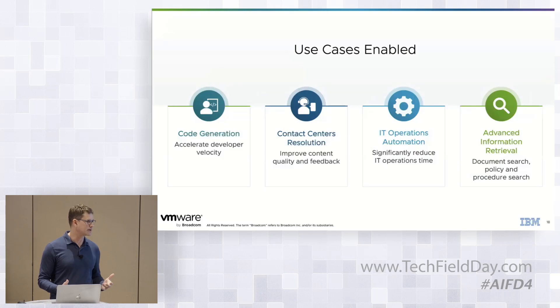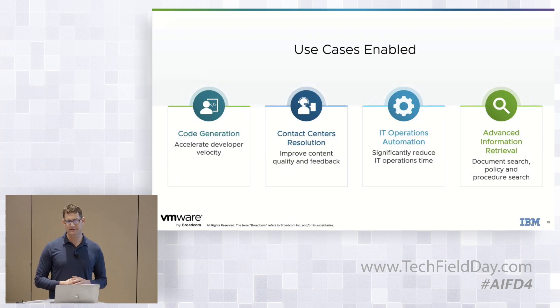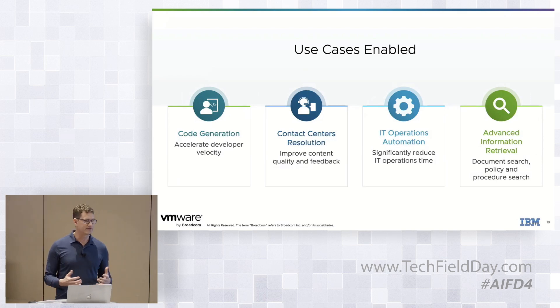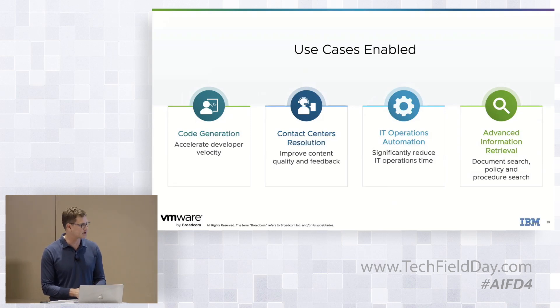What kind of use cases are we enabling with this? Code generation is one that comes up quite a bit — coders are in short supply and we want to do everything we can to accelerate their work. Contact center resolution: at VMware we always have people coming in for support, and this allows us to get them to the right person or get the right answer to them as quickly as possible. And IT operations automation.